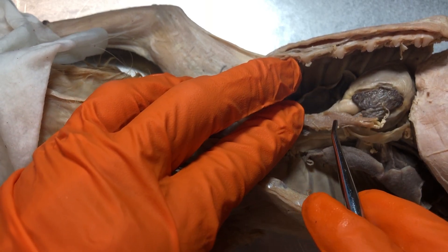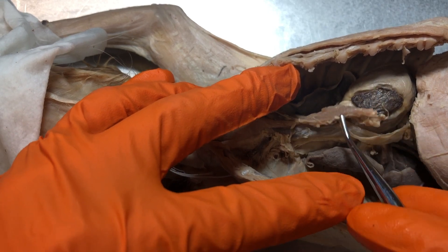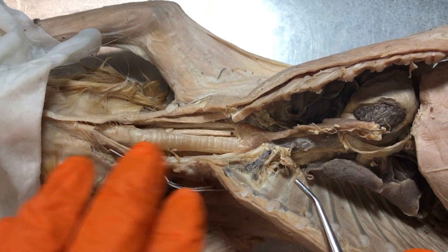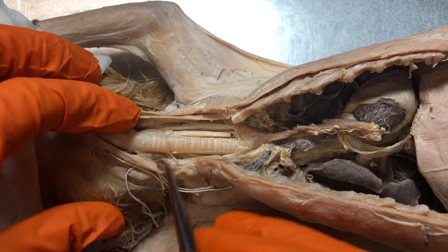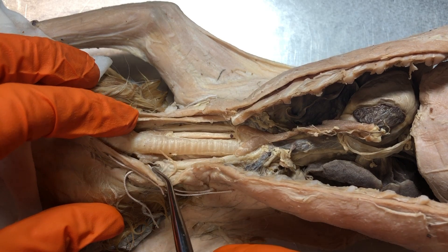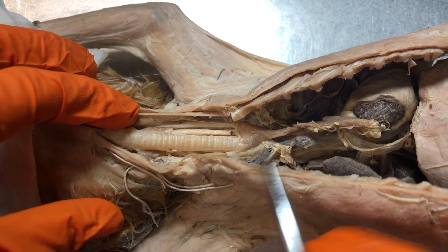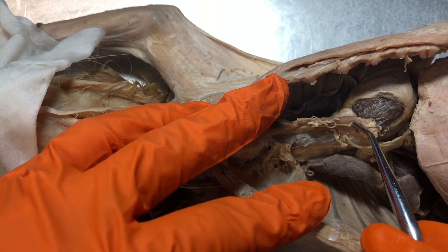This is the thymus, and the thymus is always going to be by the heart, like it is in humans. One thing to note when you're studying is that we have a very short list of endocrine glands to learn. So you can easily say there's only one in this neck region — even if you don't remember exactly, the only one in this area is the thyroid gland. And same with the heart — the only one that's going to be by the heart is the thymus.